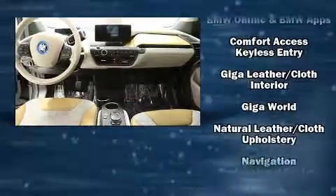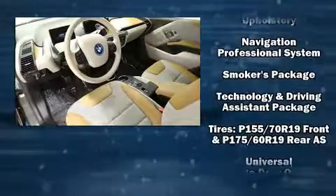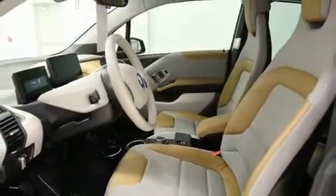Brake Assist technology provides extra pressure when applying the brakes. This vehicle has achieved certified pre-owned status by passing BMW's rigorous certification process.